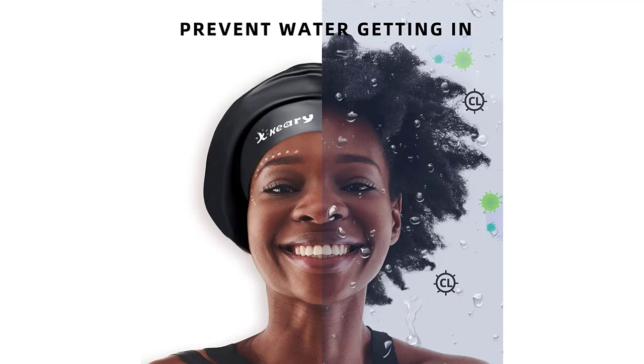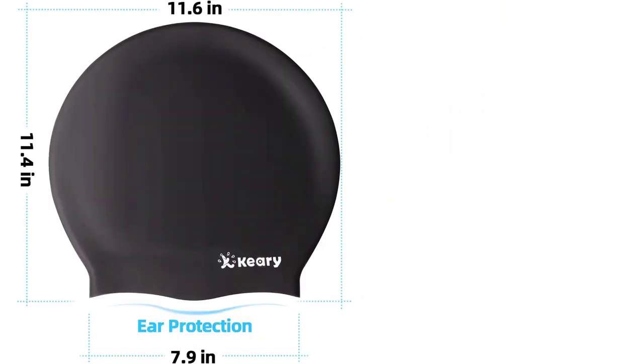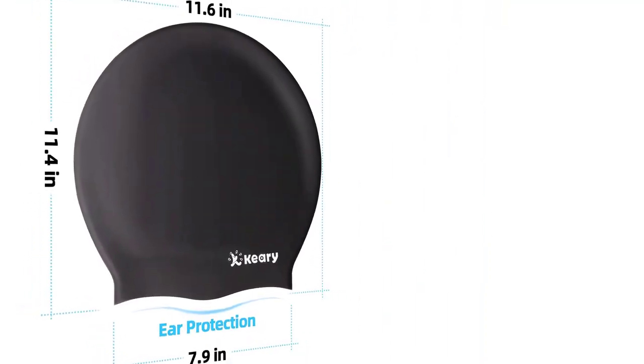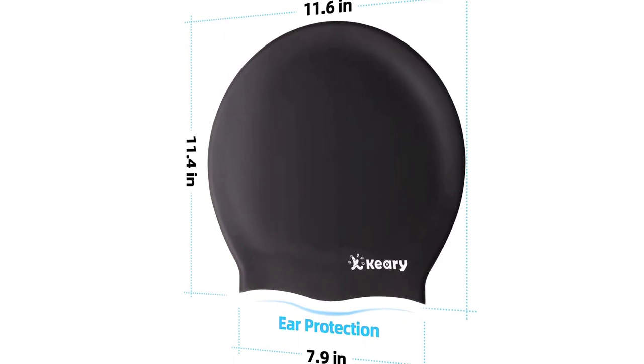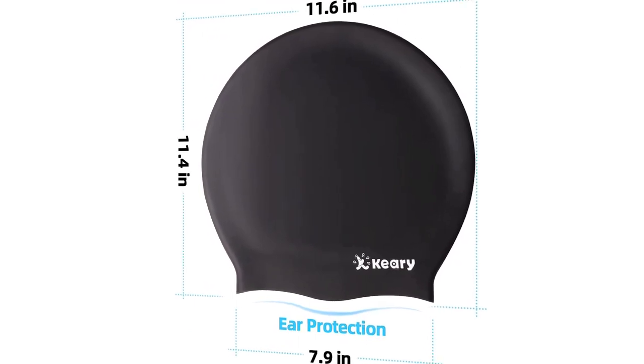Fresh and stylish look — Keri Swim Cap for women, men, girls, and boys with long hair is an additional fashion accessory. Everyone can have their long hair protected in a fresh, stylish, and cool way. With Keri Swimming Cap, you will always be visible either in the swimming pool or in the open water.